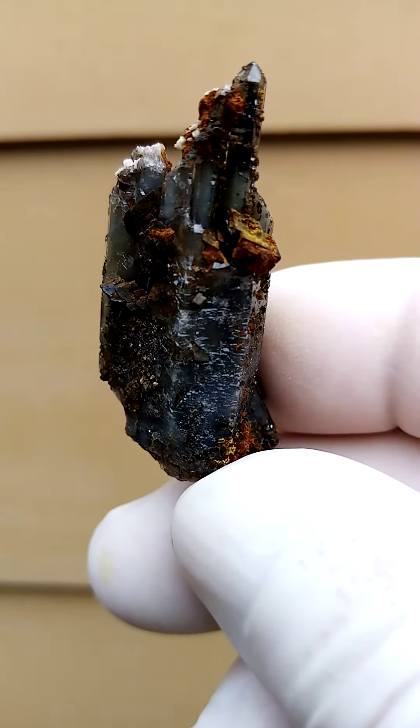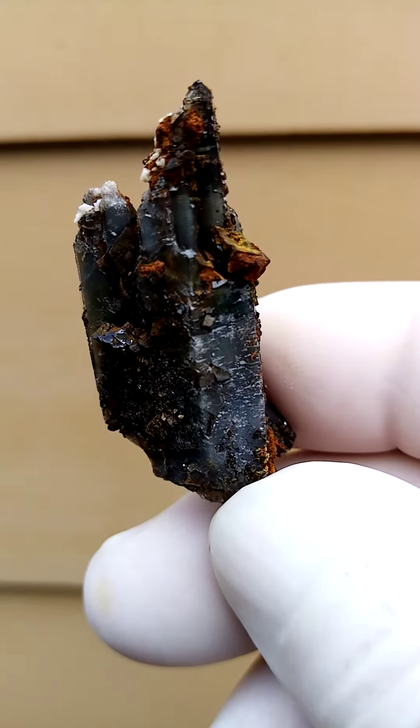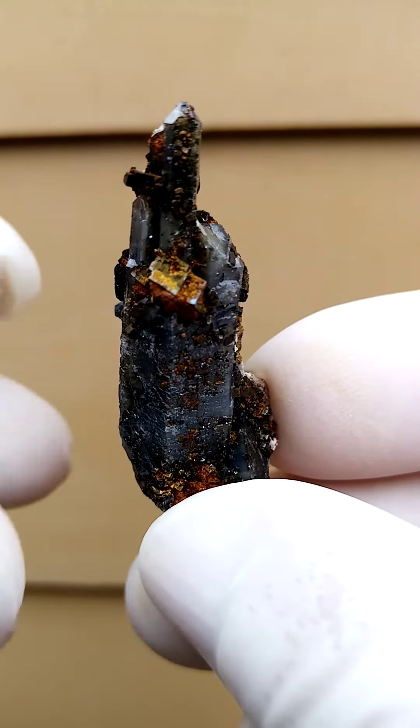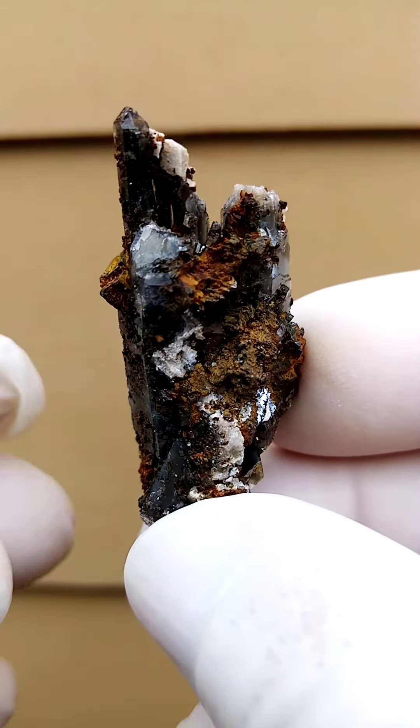From Malawi, the Zamba Plateau in Mount Melosa, Malawi, we have a quartz formation — almost a castle or temple-like formation of quartz. A little bit of feldspar perched on the top.